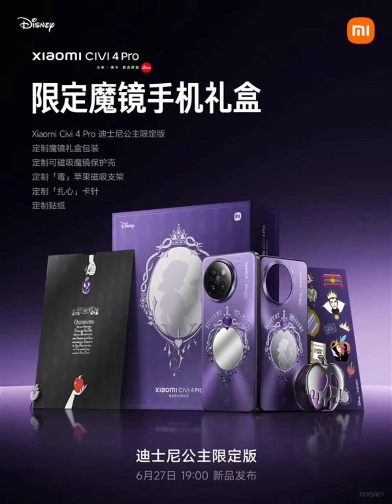Not to mention, this phone targets female users. The structure surrounding the mirror is reportedly made of platinum.